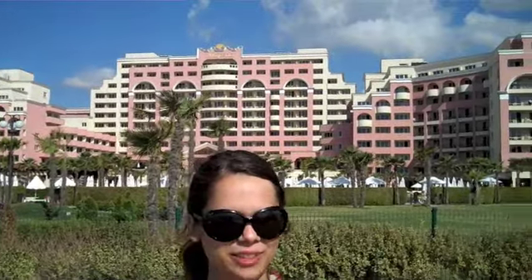Now this is Majestic. It truly truly is. Majestic, gigantic, and very pink.